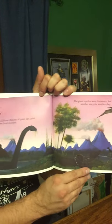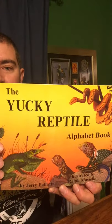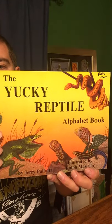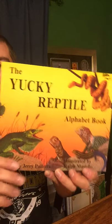We already read the dinosaur alphabet book, didn't we? It was just a few days ago. The end. I hope you enjoyed The Yucky Reptile Alphabet Book. This week we talked about the letter R — Reptile. We'll see you tomorrow. Bye-bye.